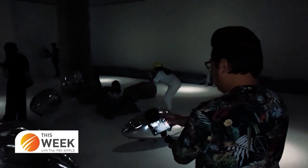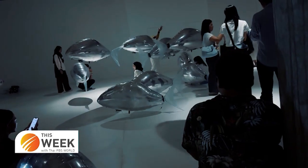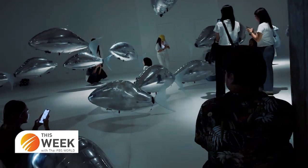Highlights of the exhibition feature plenty of technology and special techniques from BitStudio, which create an audience experience beyond imagination through immersive art technology.